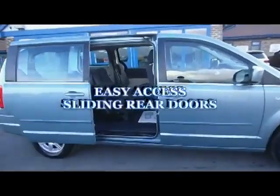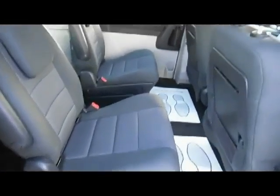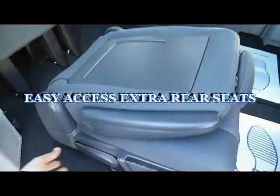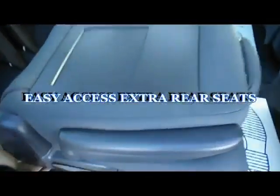Those doors you can see there actually slide electrically if you want them to, via the remote control. And again you've got the interior seats there, which as you can see are in fantastic condition. This has been used as a family car, but you wouldn't think it from the condition of the vehicle.